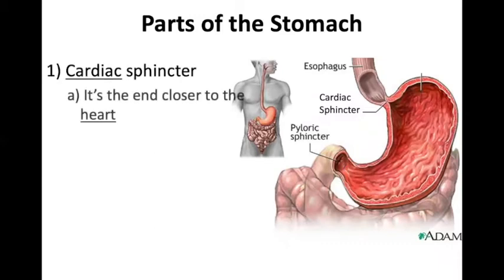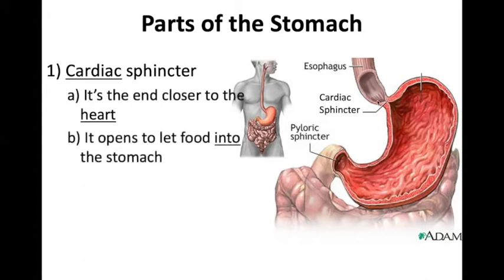For the sake of the notes: the cardiac sphincter is the end up here, closer to the heart. If you look at this person, his sphincter would be right here, and up here is his heart. So that is the sphincter that is closest to the heart.